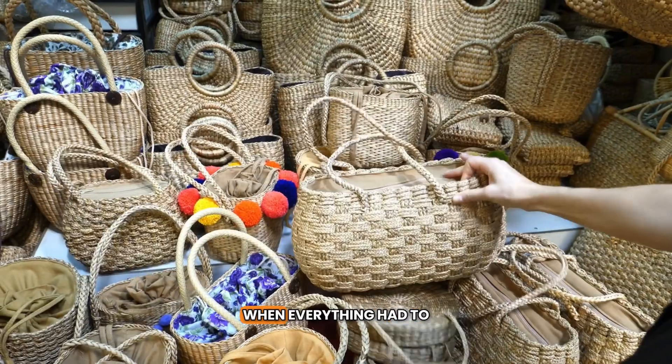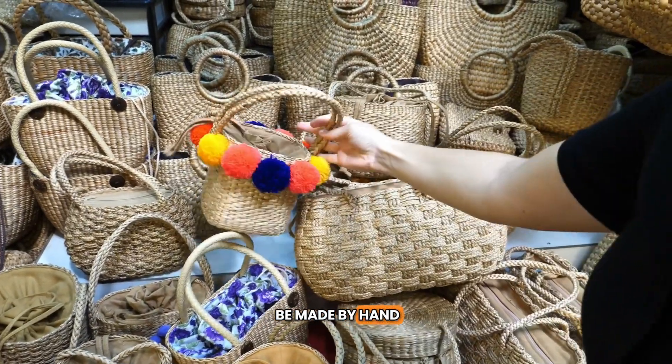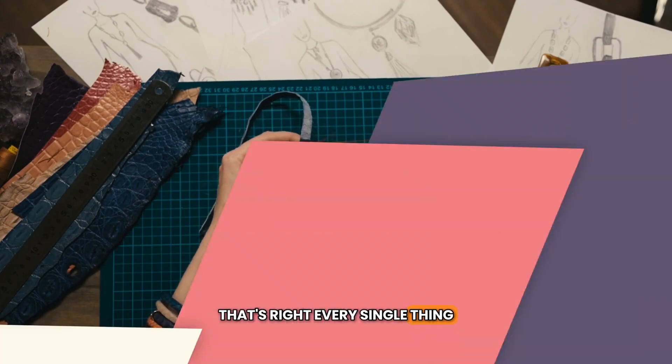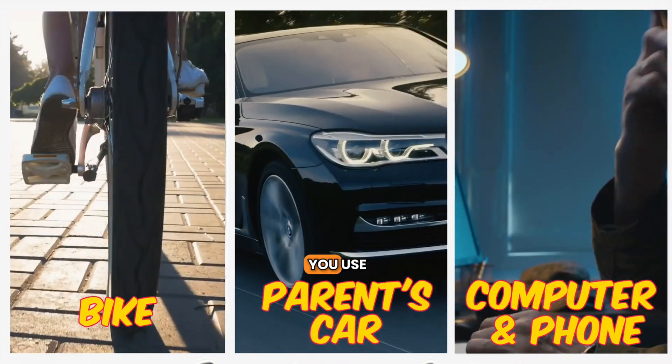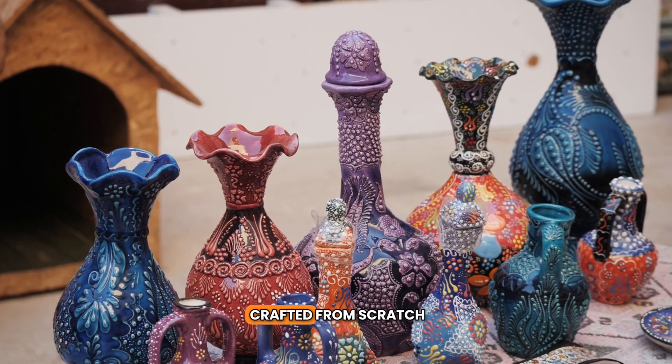Imagine living in a time when everything had to be made by hand. That's right, every single thing — your bike, your parents' car, the computer or smartphone you use — all had to be crafted from scratch.